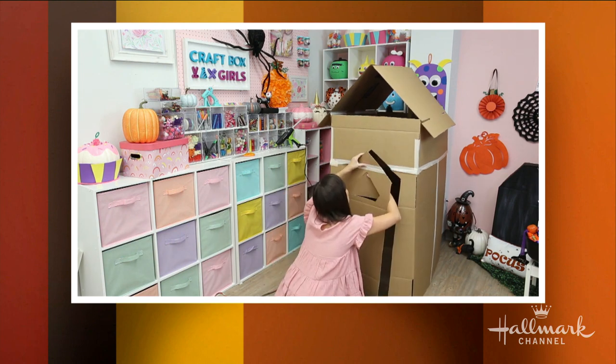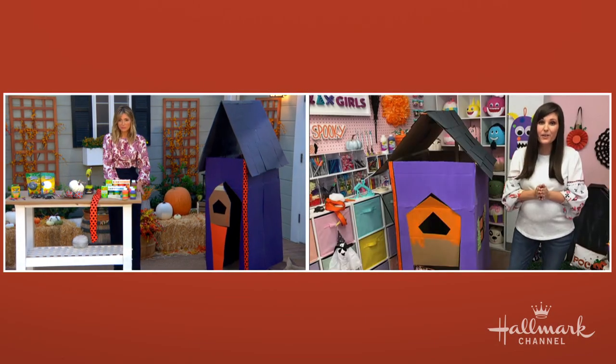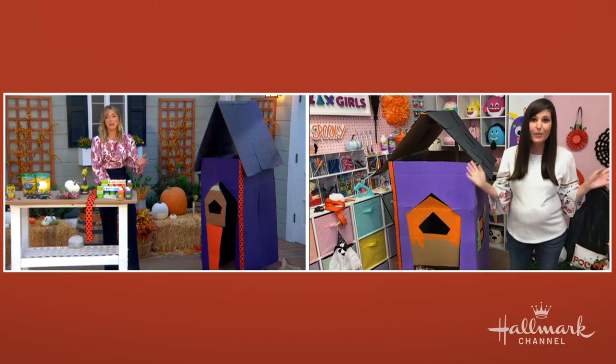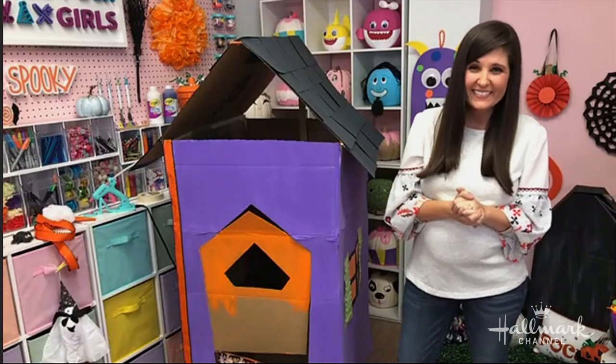What a great way to upcycle the boxes. Yeah, it's a great way to recycle. My husband was happy for me to get all those boxes out of the garage. I bet he was. I'm with you with all the online shopping.